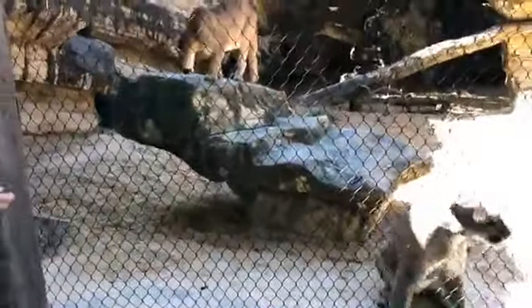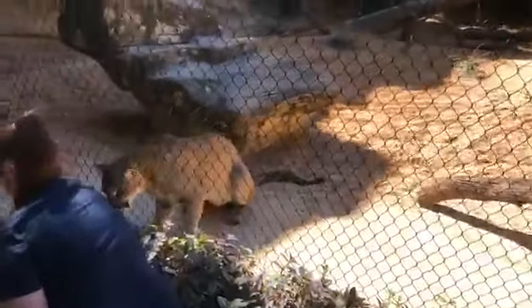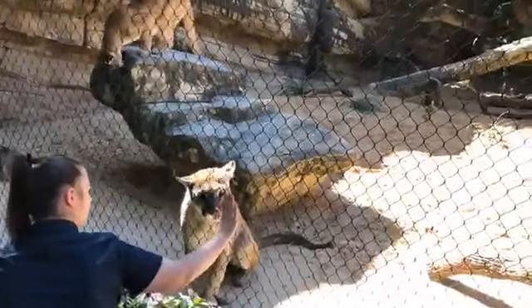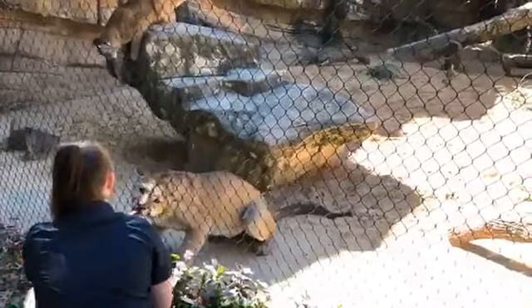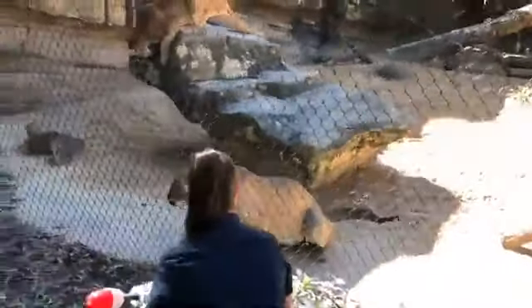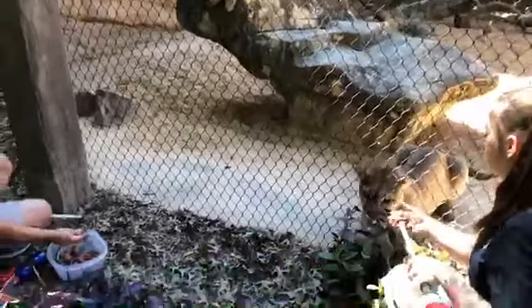Cougars are not a social animal — most of the time in the wild they are by themselves. Females with cubs have been seen staying together for a pretty long time, but most people consider them to be solitary. Here, Haley and Shasta get along fine, although Haley has her bubble — just like social distancing. She tells Shasta exactly how close he can be to her, and if he gets closer than that she'll hiss at him and he'll back away.